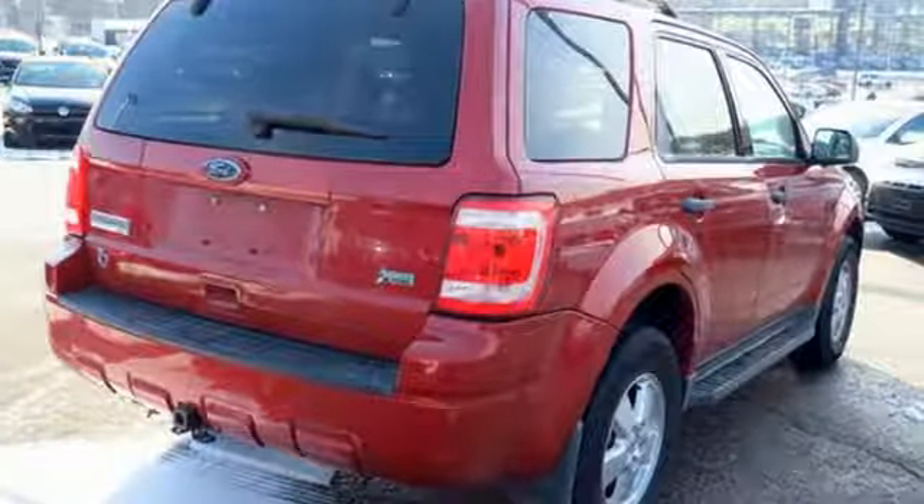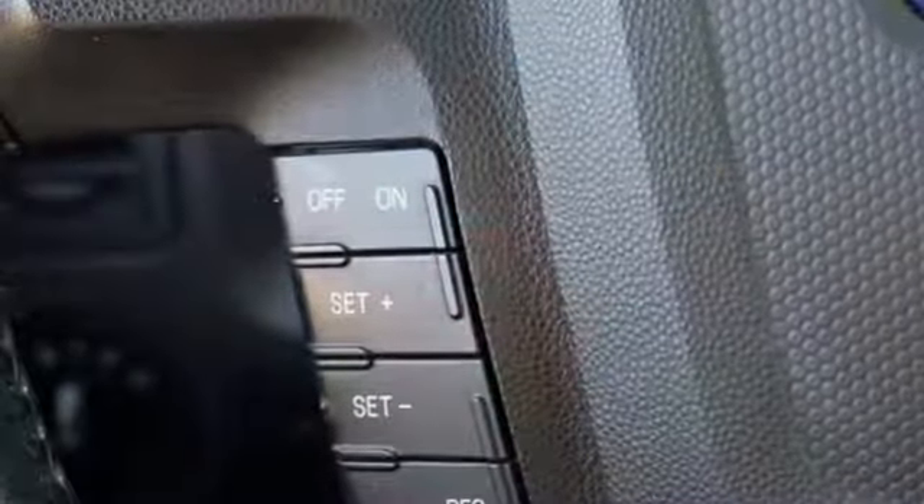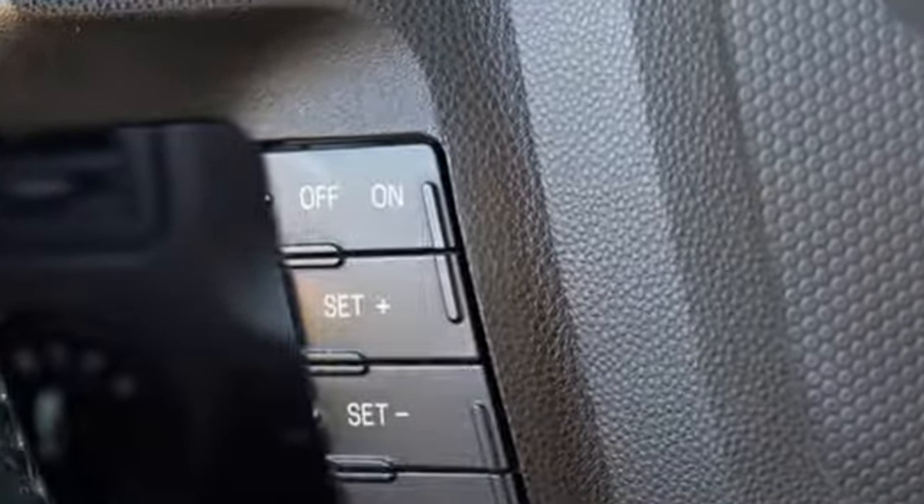MSN Autos reports the Escape interior is fresh and crisply contemporary without trendy excesses. Ford is America's best-selling vehicle brand. See it for yourself when you take it for a test drive.